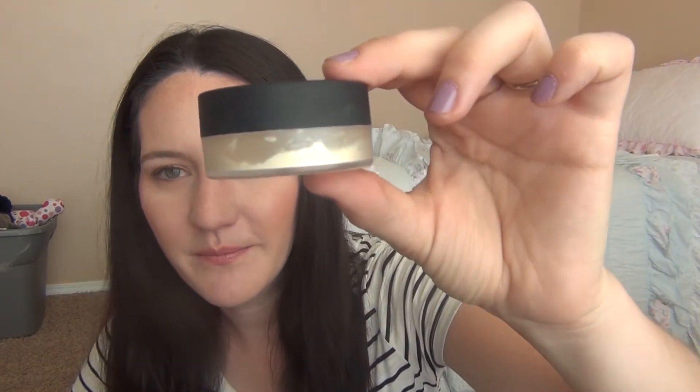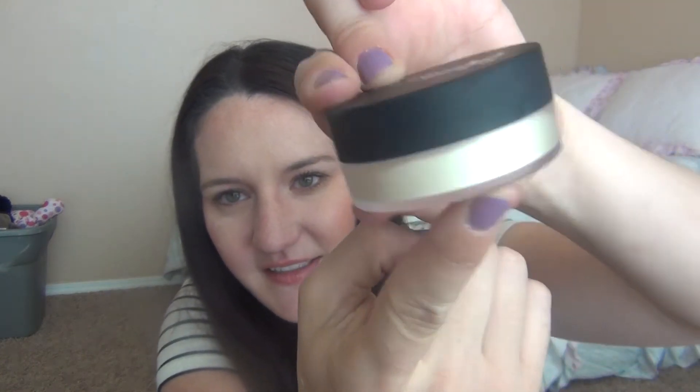My IT Cosmetics Bye Bye Pores translucent powder — I've been really consciously using this. There's still quite a bit in there; you can see it underneath, but it's definitely getting used. It's not my favorite powder in the world — I wouldn't repurchase it. I bought it when Ulta had their 21 Days of Beauty sale and it was half off, so I only paid about $12. I'm just using it up. It has a lot of kick-up and I kind of inhale it and it makes me cough, but it is a good powder overall.